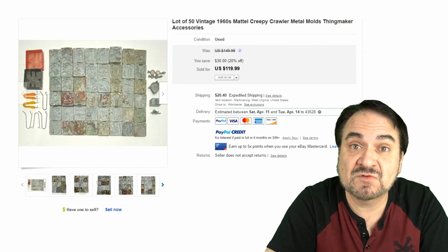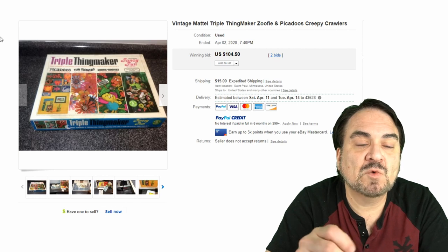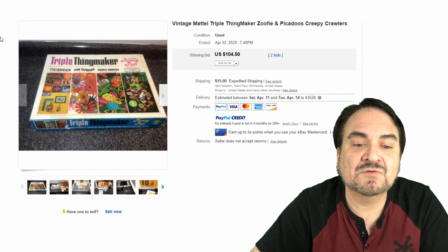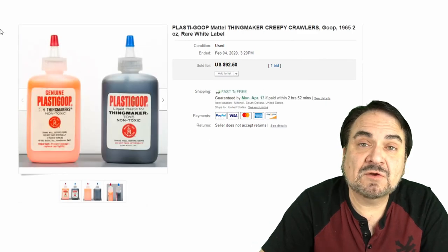Here's the Triple Thingmaker kit — this has the Zoofy, Picadoos, and Creepy Crawlers all in one. These are characters that came out with these sets. $104 — not quite complete either. These vintage ones from the 70s will sell.